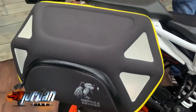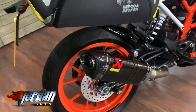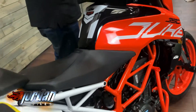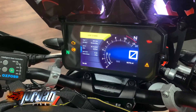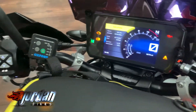We've also got a rear hugger as well. I'll give it a start up. And you can see on these 2017 models you get the full colour TFT display, and you also get backlit switchgear too, so riding at night you can see what all your buttons do.